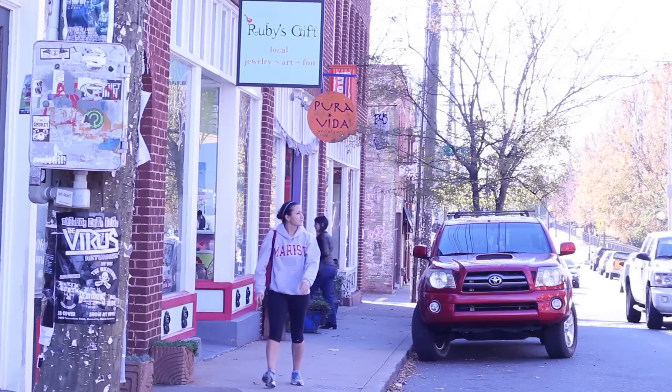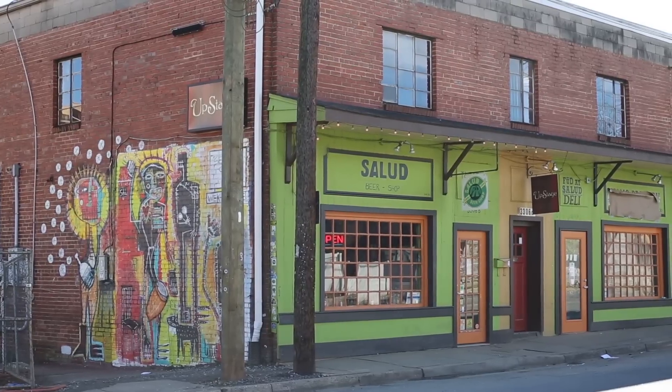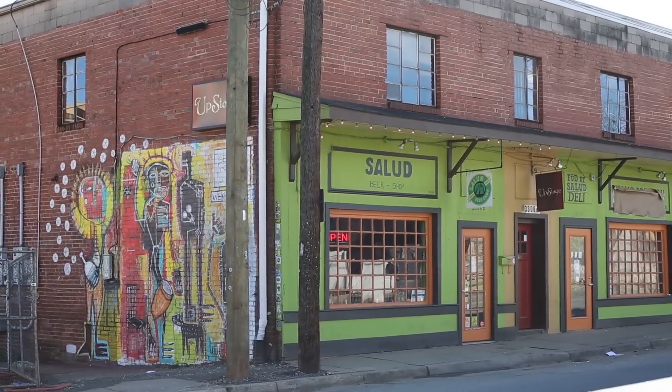Another name for NODAH is the Arts District, and the reason is you'll find a lot of art galleries in this neighborhood. A neat thing that they do on Friday evenings is there's actually a gallery crawl where you can bring drinks in and enjoy the art while you walk around the various galleries.